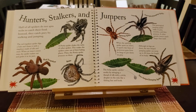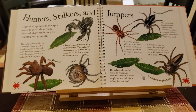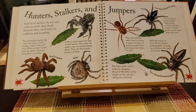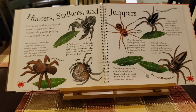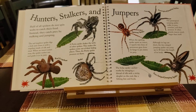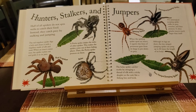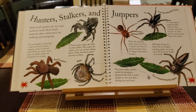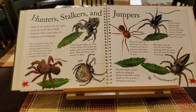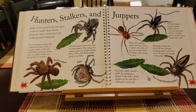Half of all spiders, though, don't even spin webs to catch their food. Instead, they catch prey by stalking and jumping. When the spitting spider spots an insect, it squirts two lines of poisonous gum from its fangs to pin down its prey. A porsche spider shakes the webs of other spiders, making them come out of their hiding places, and then the porsche spider pounces on them.